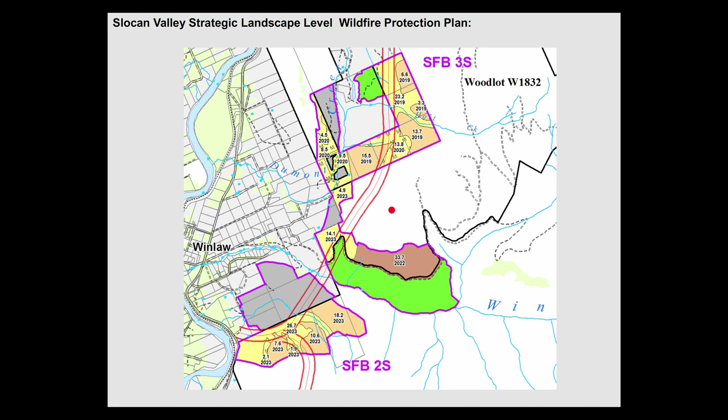We're zooming in on one of these fuel breaks. One thing that we did is we erased all ownership layers as we were doing this, so we were not concerned about whether it was private or crown. We just said, where are the fuel breaks in the landscape? Then we put the ownership layer in afterwards. There are different colors for our treatment types. This red line is our main travel paths. These areas are within our tenure. There's a wood lot right here — some of it is within the wood lot. The gray is some private land, and the green is private landowners working on treating their own land.